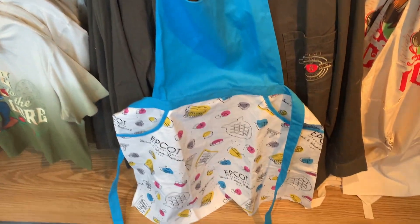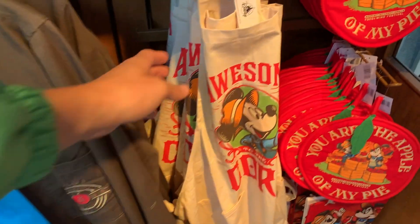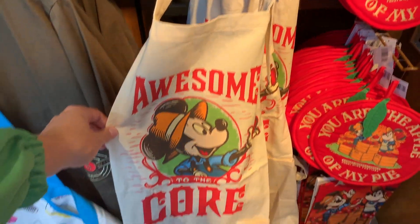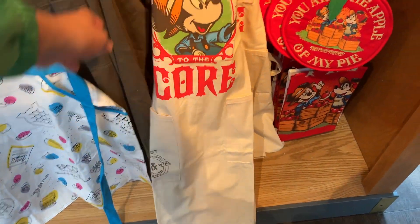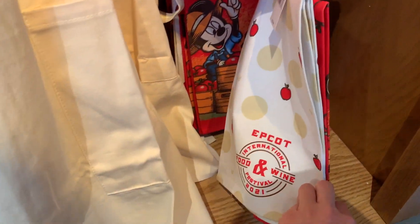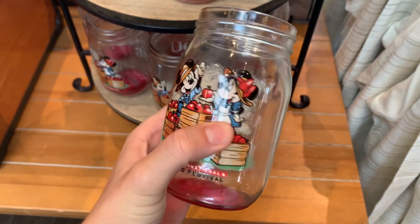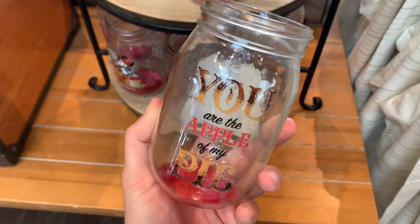A nice apron for Belle, and this reminds me of Belle's dress at the beginning of the movie, with some nice icons on there. Also the Apple Orchard collection has an apron as well as a new towel set — there are two towels on this. And lastly, very fitting for the Apple Orchard collection, a really cute mason jar that says 'You are the apple of my path.'